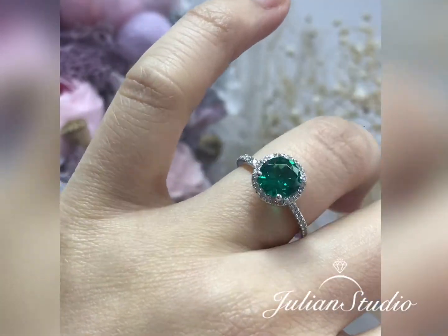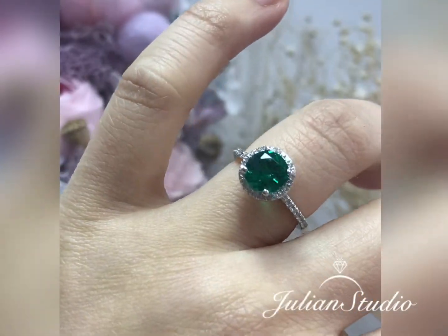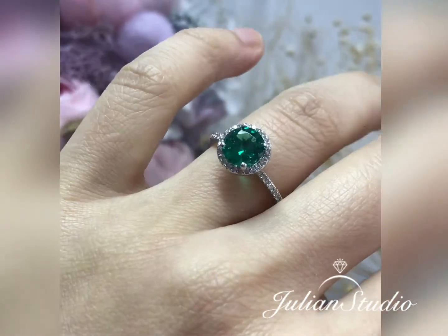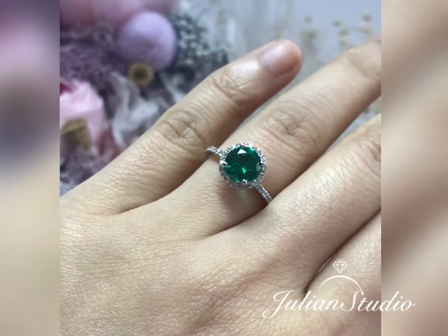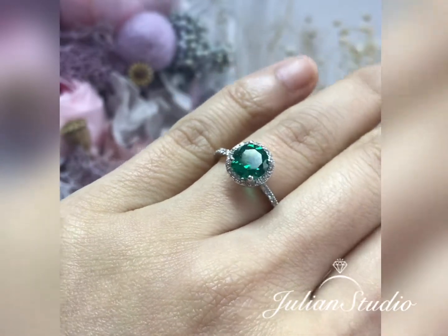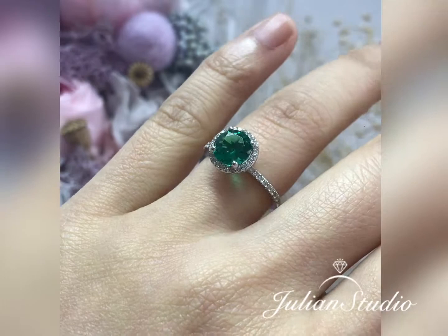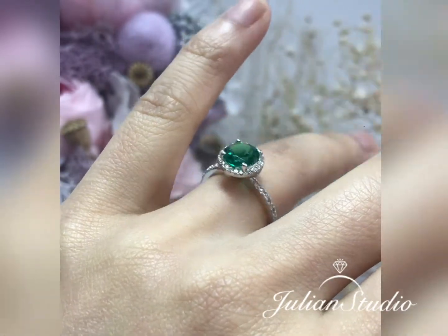This green gemstone engagement ring can be crafted in your choice of solid 14k or 18k white, yellow, or rose gold, with a 7mm round cut lab created emerald surrounded by sparkling conflict-free diamonds, finished in a half-eternity diamond band.